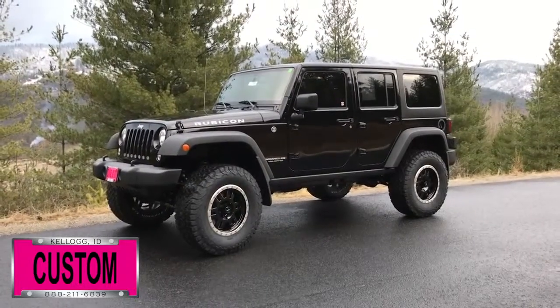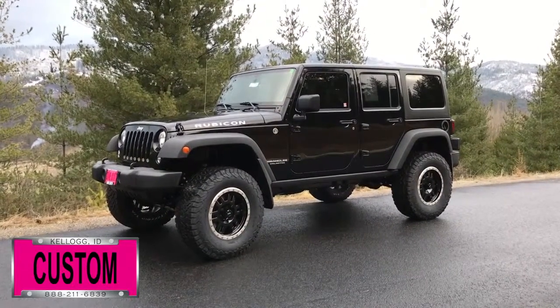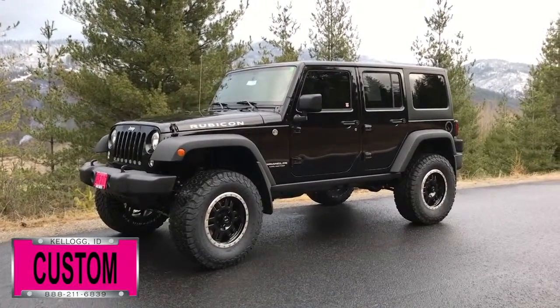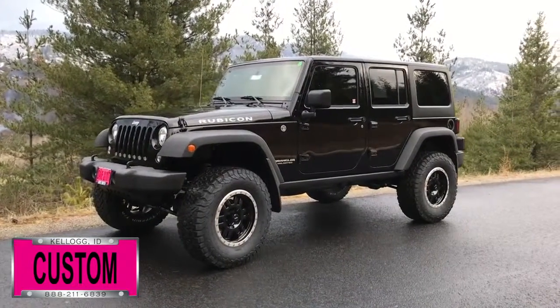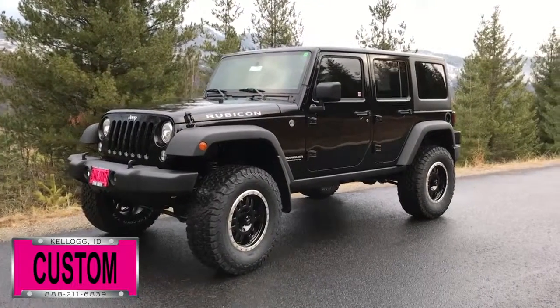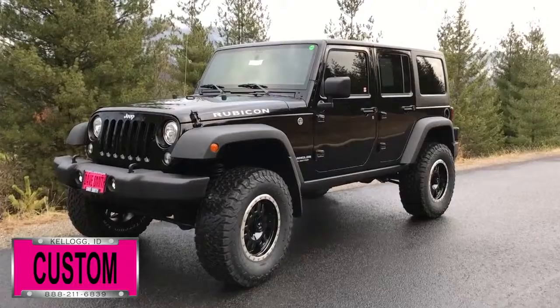Here at DaveSmith Motors, we pride ourselves on doing customized accessories better than anyone. Today I want to give you a quick look and walk around this brand new 2017 Jeep Wrangler Unlimited Rubicon 4x4. This, my friends, is another great example of what our talented DaveSmith Customs team can do for your new Jeep.